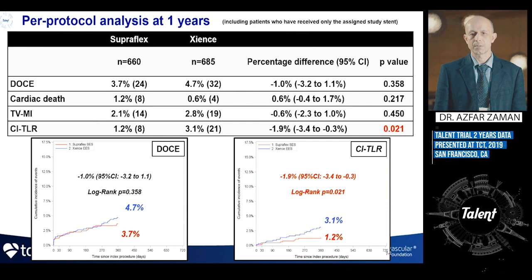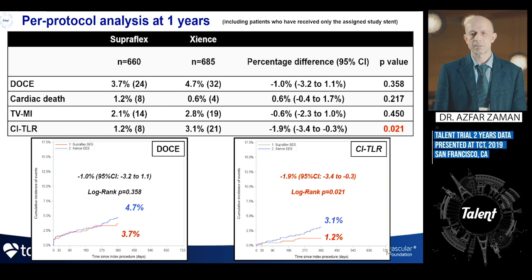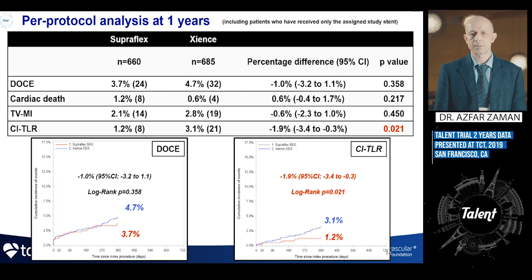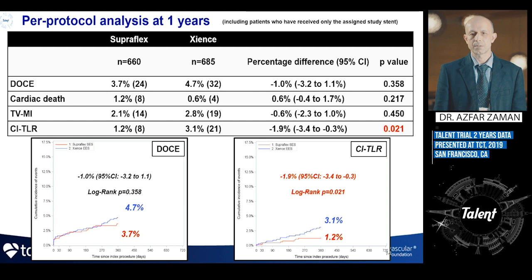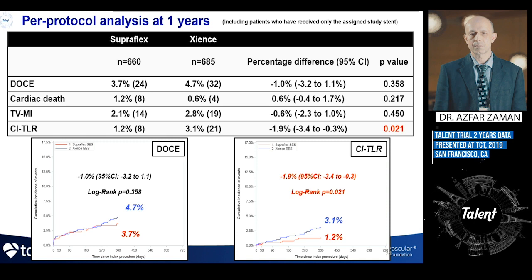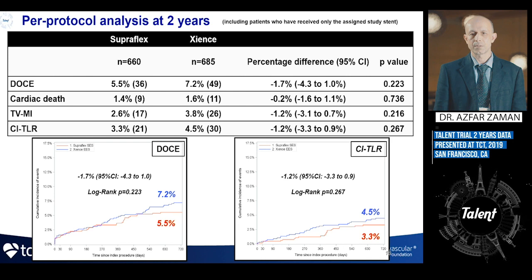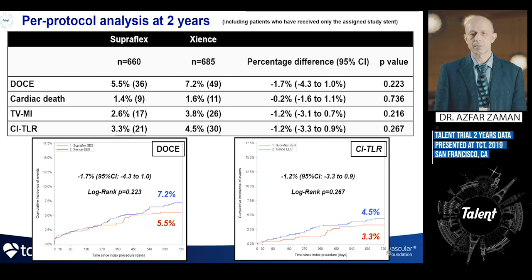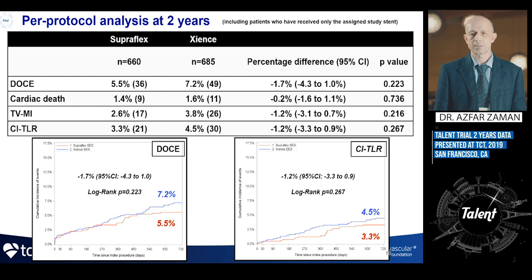Switching to the per-protocol analysis — patients who received only the assigned study stent — at one year, clinically-indicated TLR favored the Supraflex stent with a statistically significant p-value of 0.021. However, out to two years, this difference was not maintained. Both the device-oriented composite events and TLR at two years, while numerically smaller for Supraflex, showed no statistically significant difference between the two products.